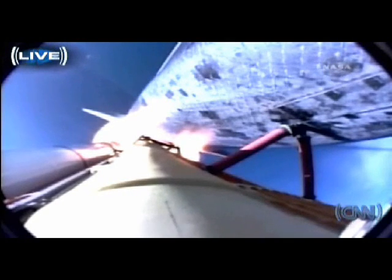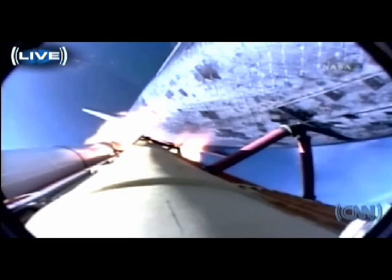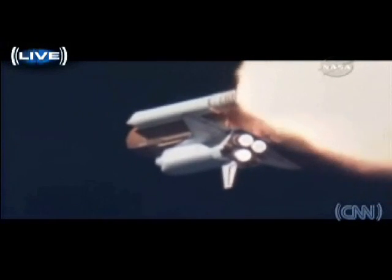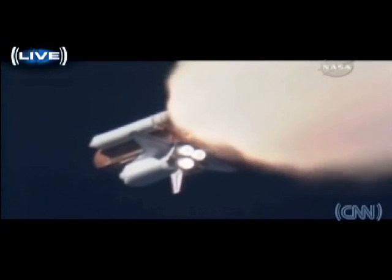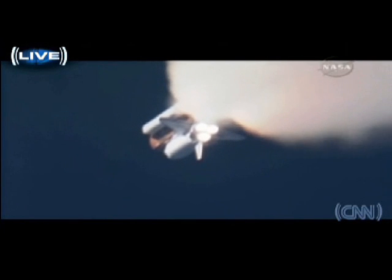One minute, ten seconds into the flight. The three liquid-fueled engines are back at full throttle. At liftoff, the fully-fueled shuttle boosters and external tank weighed four and a half million pounds — it has now burned half that liftoff weight in propellant. One minute, 30 seconds. All hydraulic systems in good shape. The electricity-producing fuel cells also in excellent shape as Atlantis heads downrange. Eighteen miles from Kennedy Space Center at an altitude of 18 miles. The next event is burnout and separation of the twin solid rocket boosters, which are burning propellant at a rate of 11,000 pounds per second.